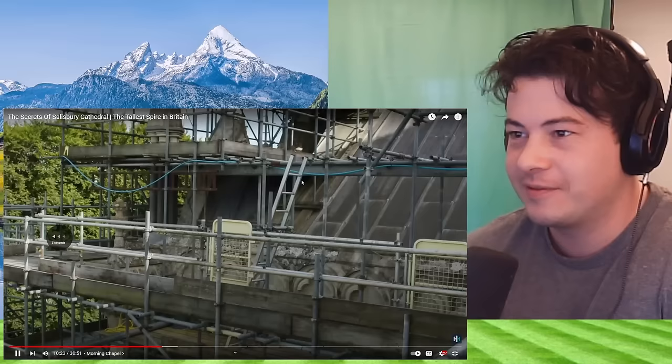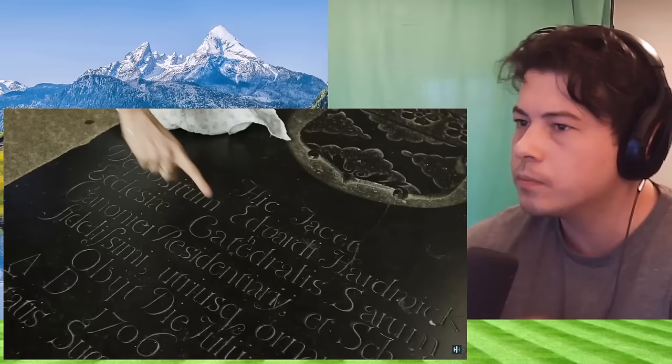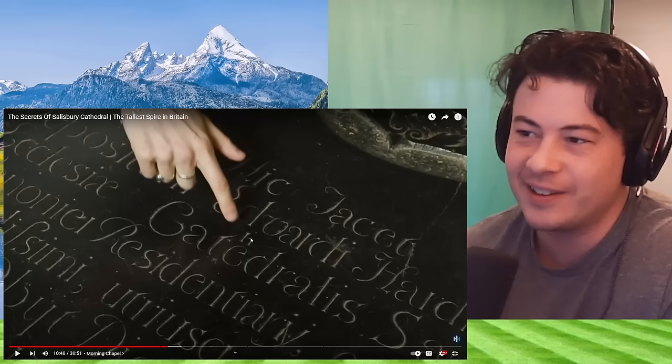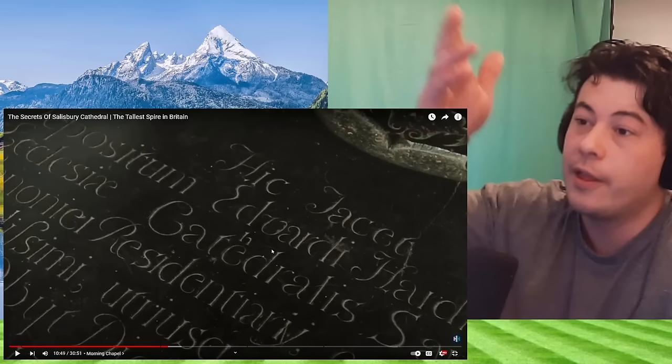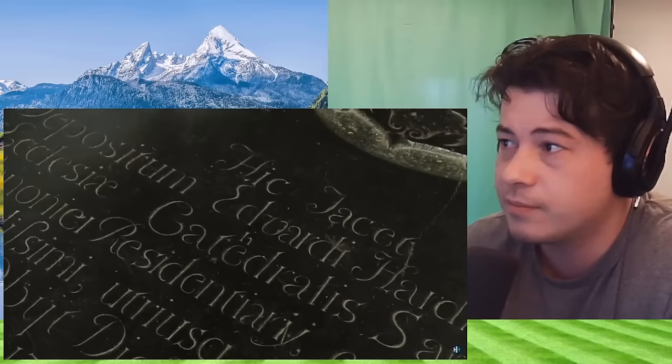After the tour with the stonemasons it was time to head down to the morning chapel, where there is clear evidence that the builders were finding the job quite a challenge. This is a ledger tomb — a flat tomb — and if you look carefully you can see a mason, perhaps after a long day of work, was carving out the word 'cathedral' and made a mistake, missing the H. That makes it even better because it makes you connect more — this is a person who lived back in this time.